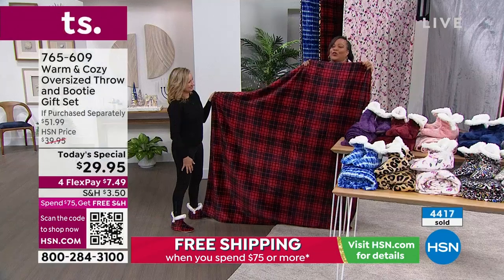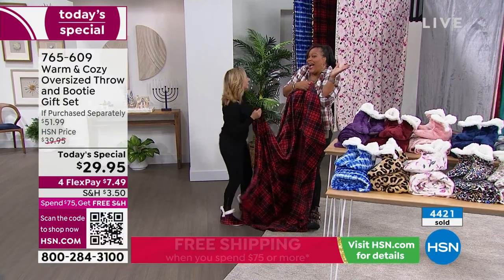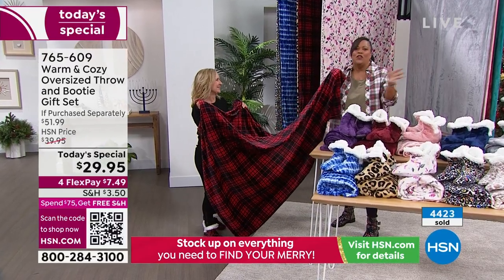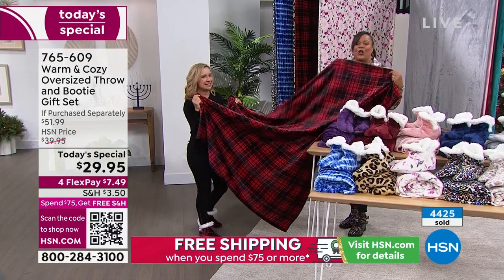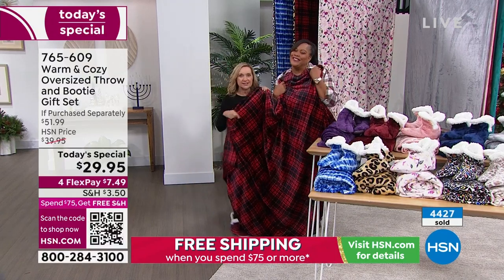Just think about that fun little Christmas picture — you all cuddle under together. This is cheaper than getting all the pajamas to match, and it's big enough to share. Look at this picture!